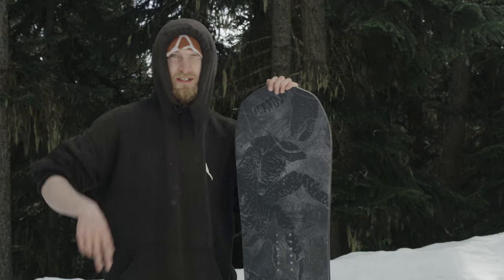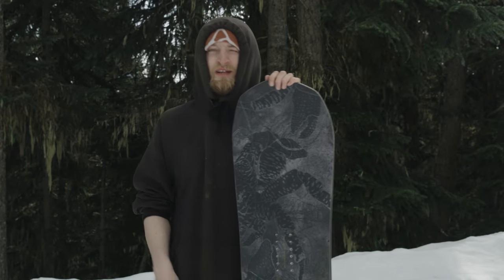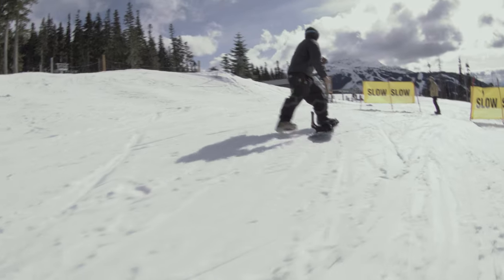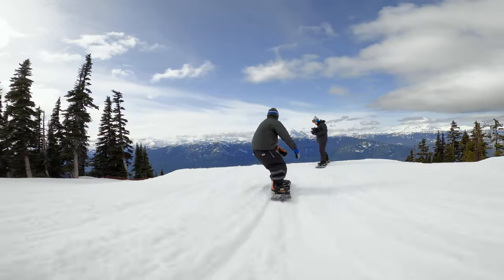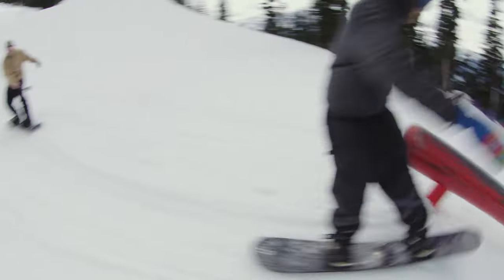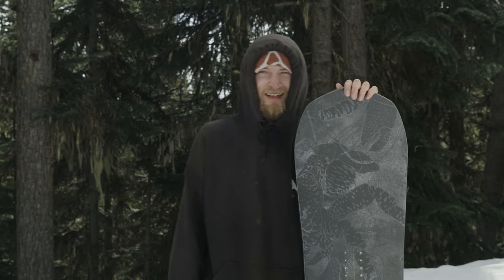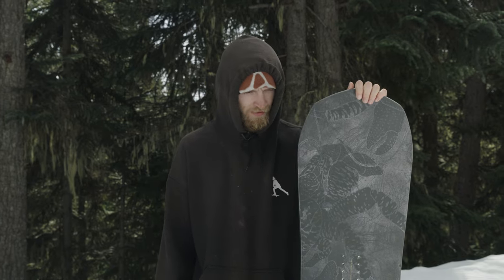Anytime I go to kind of kick a turn, it pops me out of that because it's got such a long camber profile. It's a bit of a do-everything kind of beast. Definitely recommend this board to a high-performance kind of boarder — the guy who likes everything is who I would recommend this to.